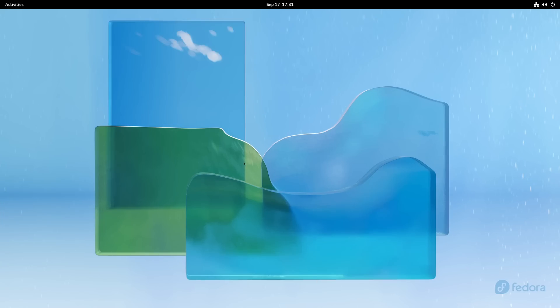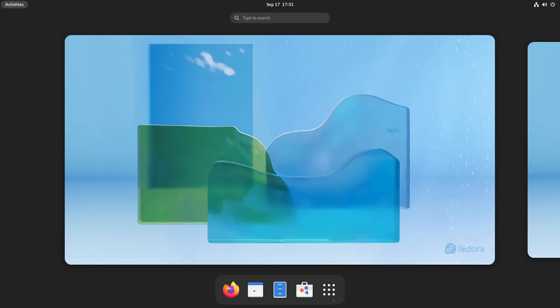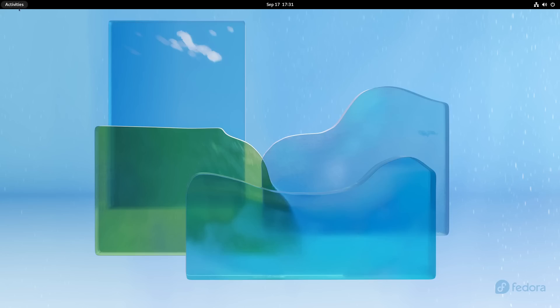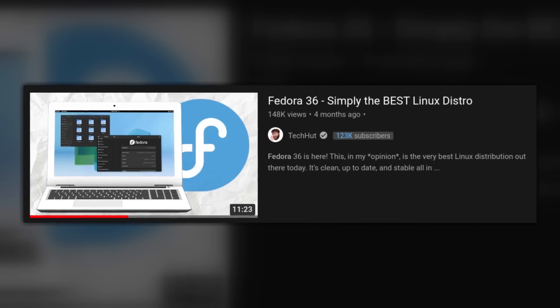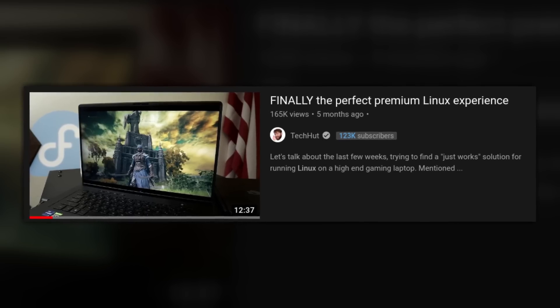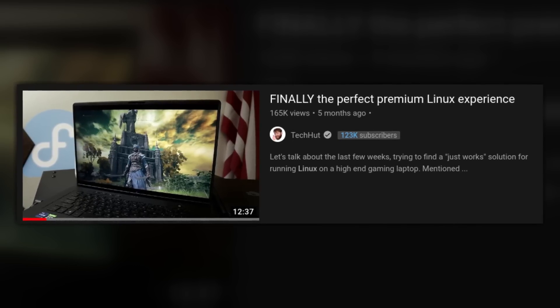Now let's actually talk about using these distributions. Fedora — I don't really have much to say. It's fast, it's polished, it's up to date, it's very stable, and it kind of just works. There is a reason I have made several videos absolutely praising Fedora, including calling it simply the best in my review of Fedora 36, and I recently made a video called 'Finally the Perfect Premium Linux Experience' which is about Fedora.